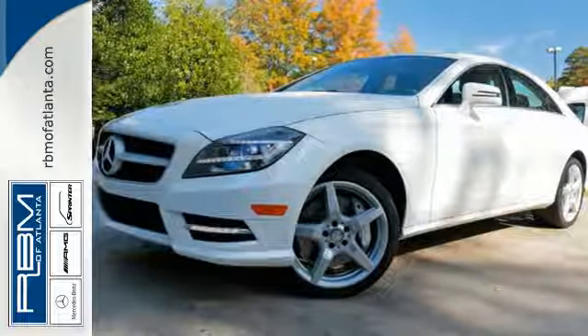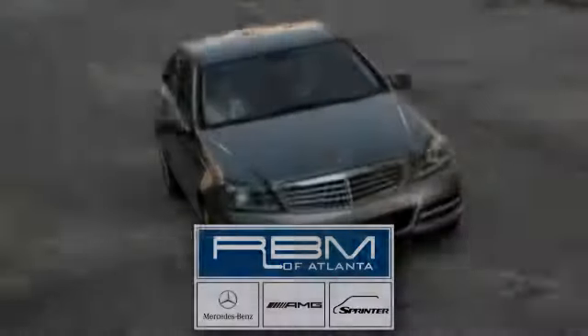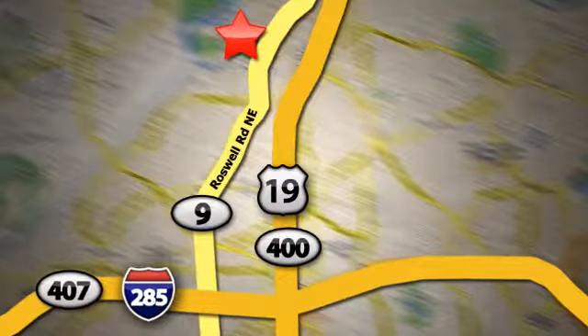Feel the power and enjoy the comfort of this opulent sports sedan today. At RBM of Atlanta in Sandy Springs, we have the best selection of new and top-quality pre-owned vehicles to choose from. We are conveniently located at 7640 Roswell Road in Atlanta.